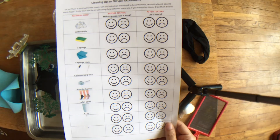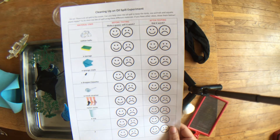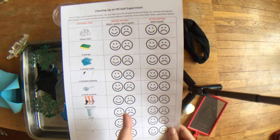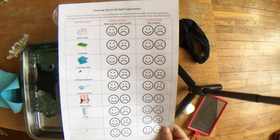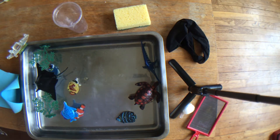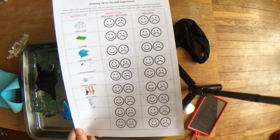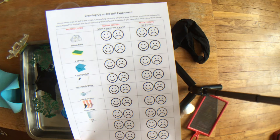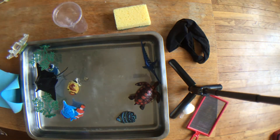Always before you do the activity, you make a guess. If you think yes it will work, you color the happy face. If you think no it won't work, you color the sad face. After you've made a guess, you are going to test it out and actually use the different materials to see if you can get the oil out. I can't wait for you to show me which of those materials actually worked in getting rid of the oil.